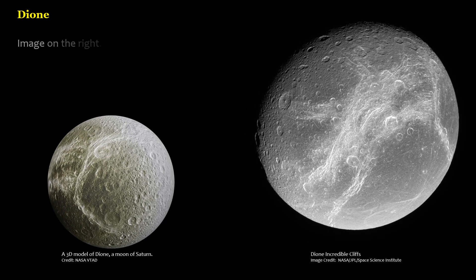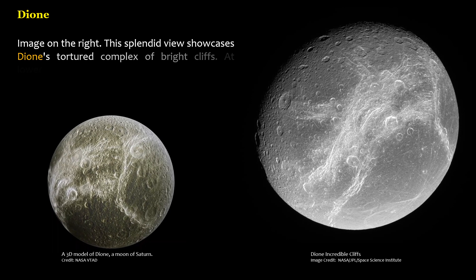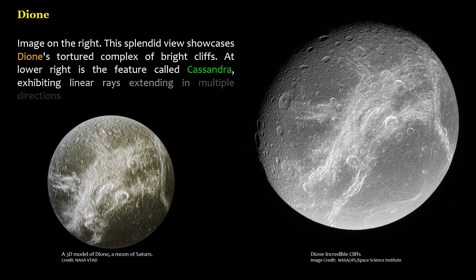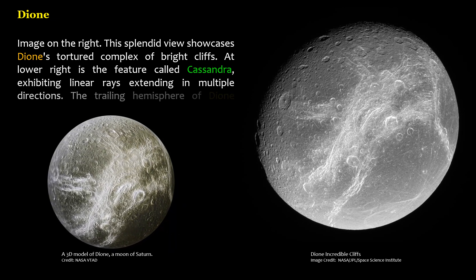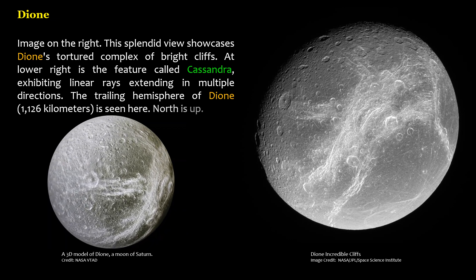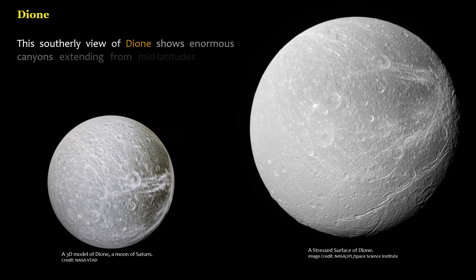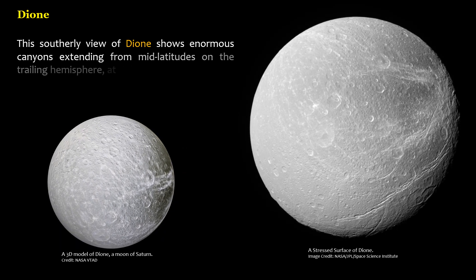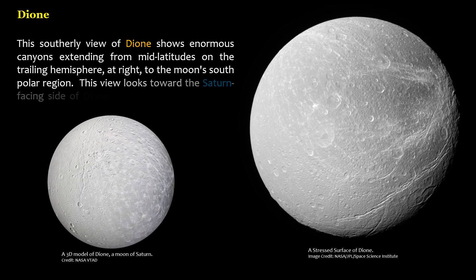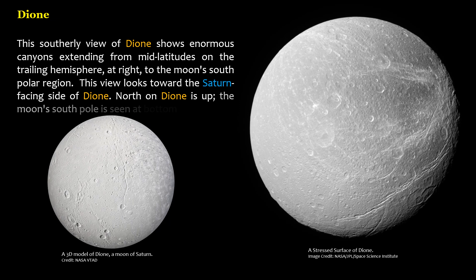This splendid view showcases Dione's tortured complex of bright cliffs. At lower right is the feature called Cassandra, exhibiting linear rays extending in multiple directions. The trailing hemisphere of Dione (1,126 kilometers) is seen here, with north up. This southerly view shows enormous canyons extending from mid-latitudes on the trailing hemisphere to the moon's south polar region. Another view looks toward the Saturn-facing side of Dione, with north up and the moon's south pole at bottom.